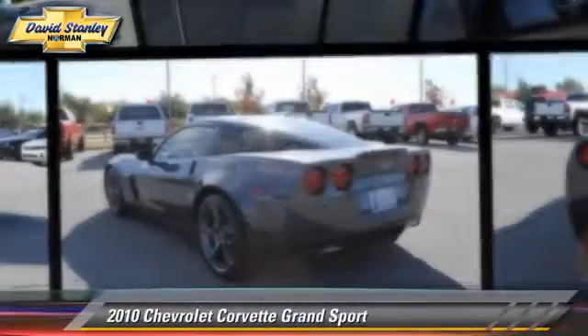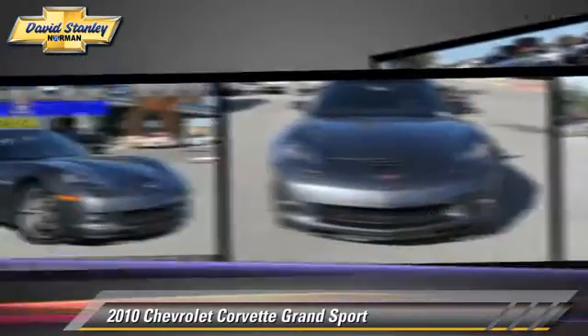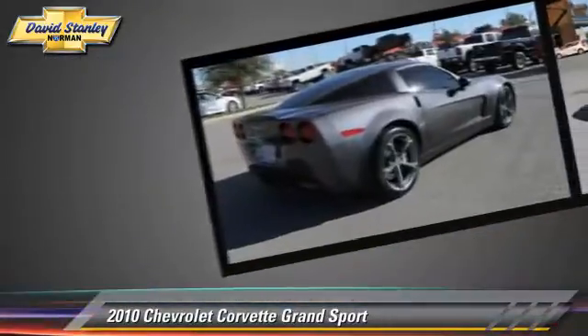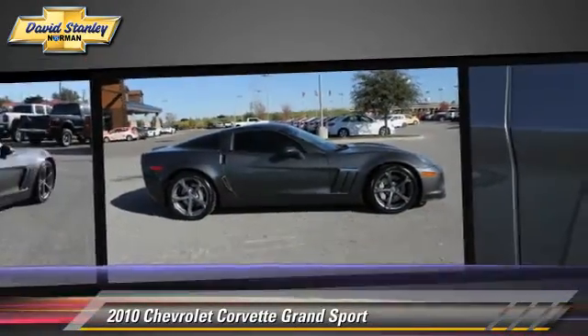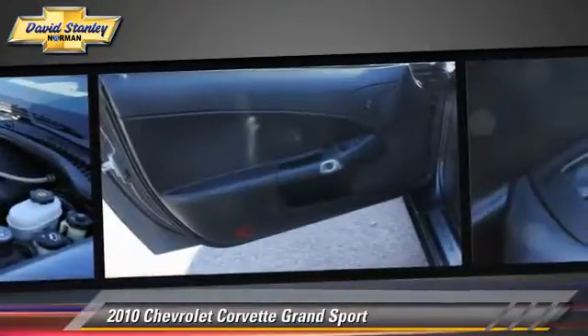The 2010 Chevrolet Corvette, powered by a 6.2-liter V8 engine, with a 6-speed manual transmission. This vehicle, with fewer than 15,000 miles on the odometer, gets up to 20 miles per gallon. Give us a call to schedule your test drive today.